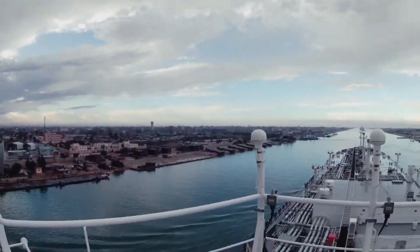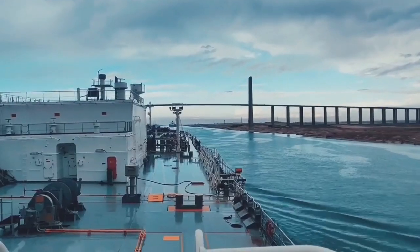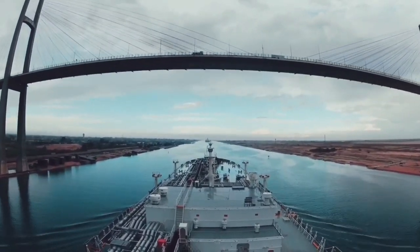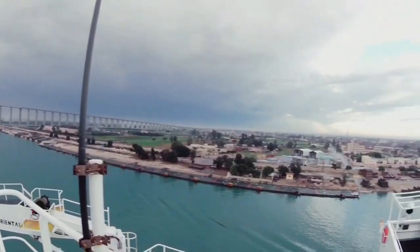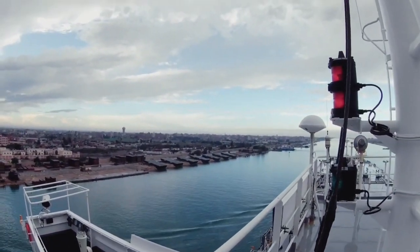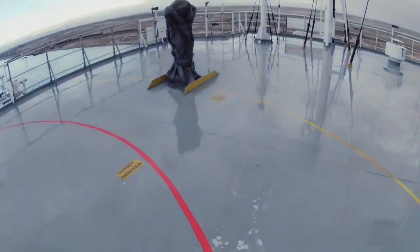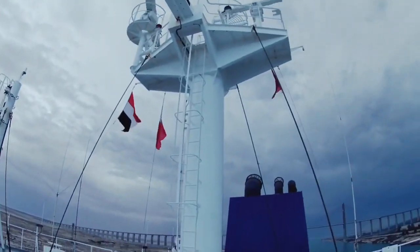You can see we just passed a bridge now. There's an amazing view and you can see how beautiful the land is from here. I'm taking this video from the top of Monkey Island. This is called the Monkey Island of the ship — the topmost point where you can see the mast of the ship is situated.